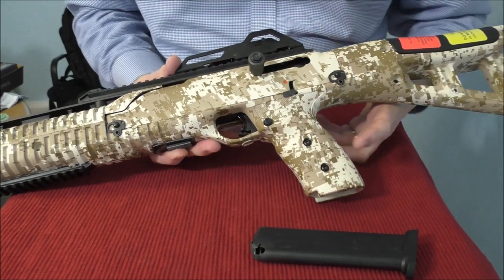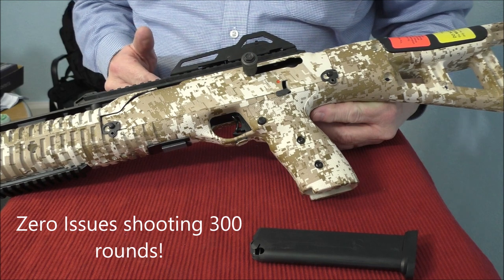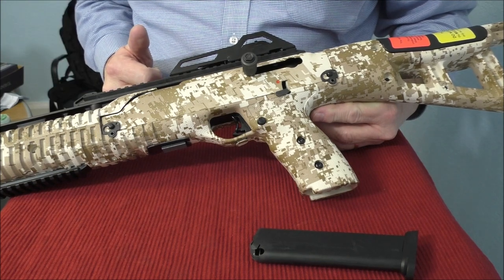The gun again was very reliable. Let's roll some footage of me shooting it on the range to show you the ejection pattern and just how easy it is to shoot and how well the gun runs.